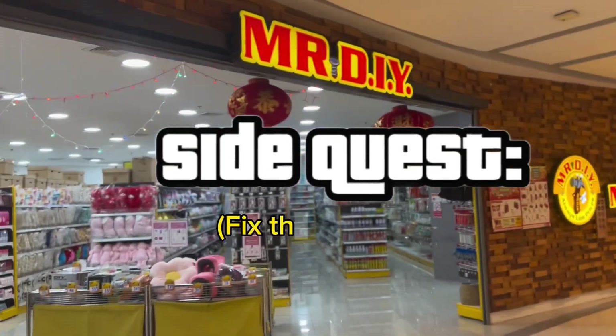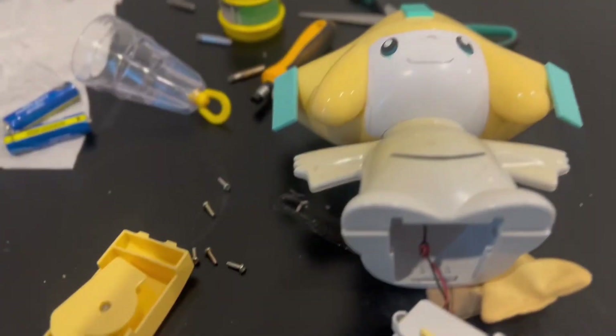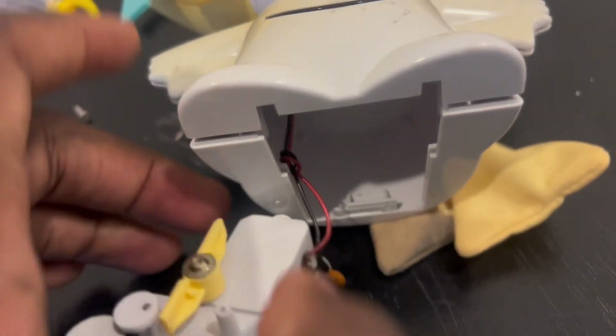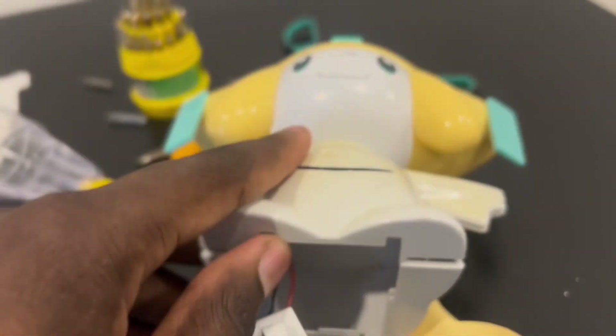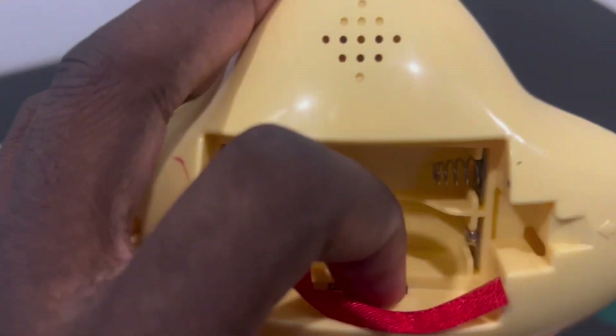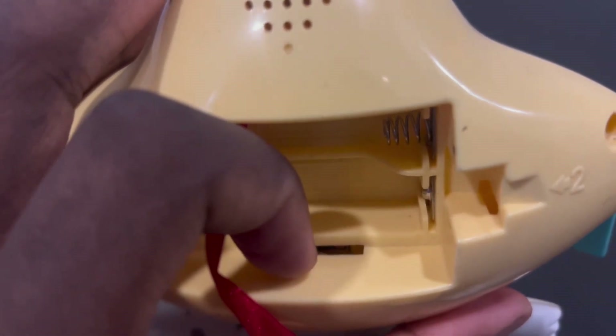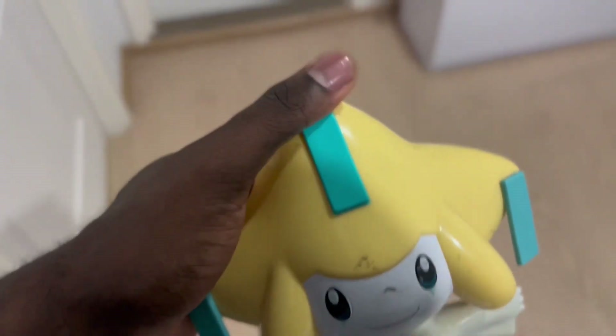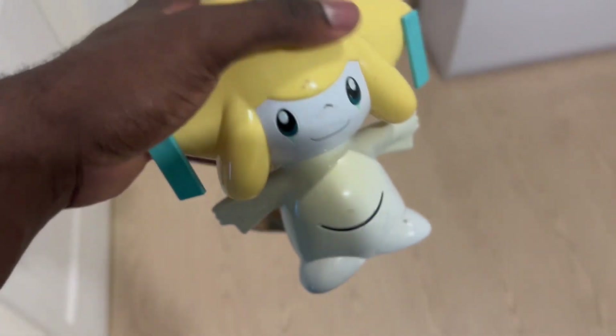First step: go to Mr. DIY. It's been a couple of days and I'm taking a look at this Jirachi toy. I took it apart and looked at the wiring at the bottom — the wiring looks good all the way up. The next step was taking apart the head to see what was going on with the wiring I couldn't see. Update: I put it back together and messed around with it, and in order to get this to work, all you have to do is tap the top. That's it.